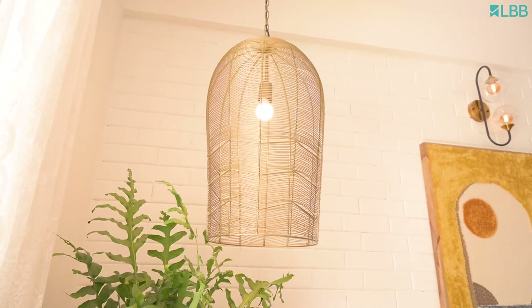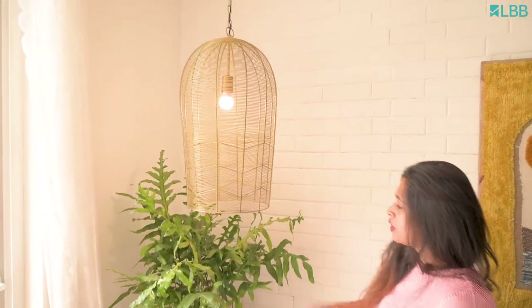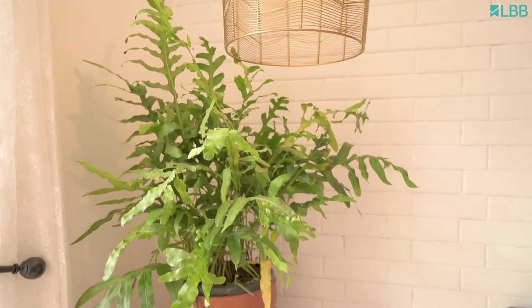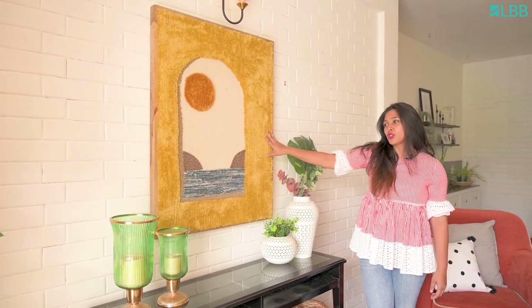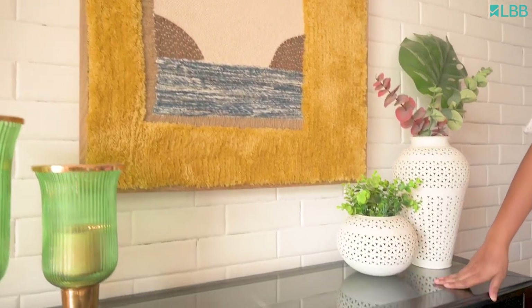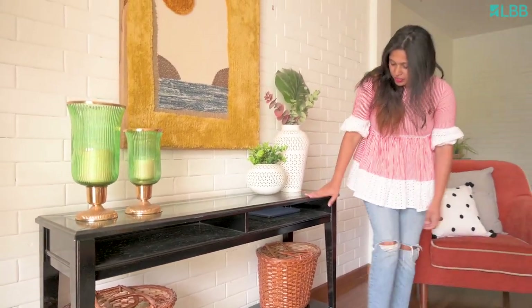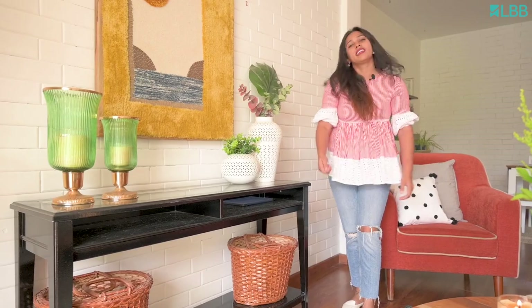We have a lot of light fixtures at home because I don't believe in the concept of having heavy false ceilings. What you see here is a nice pendant lamp at the corner with some nice greens, adding that light and life into the corner of the space. On the brick cladding itself, I have a statement wall art called Sun in the Sky — again, nature-inspired. To give a contrast to the white brick cladding, I've taken a nice console table and got it painted in black. Here and there, I've worked with a lot of cane elements — natural elements to add that life into the space.